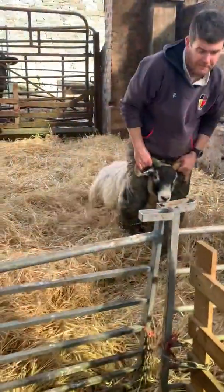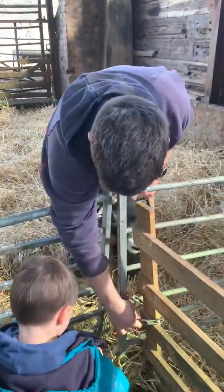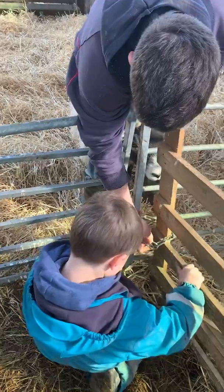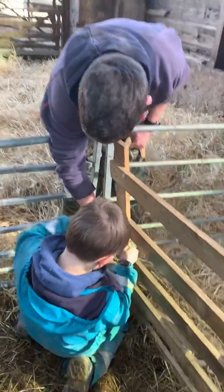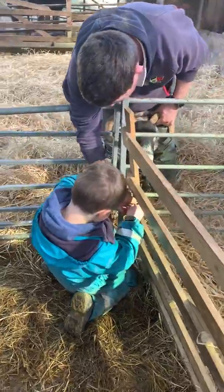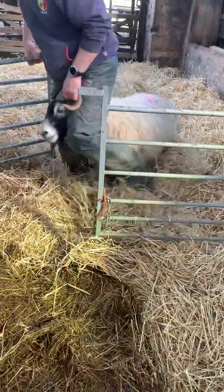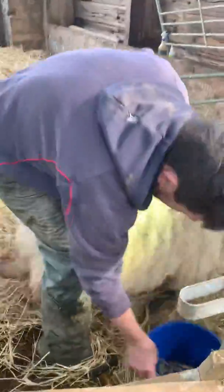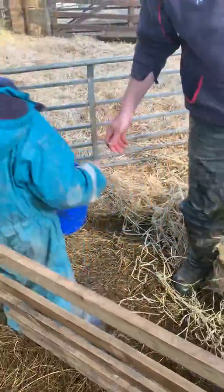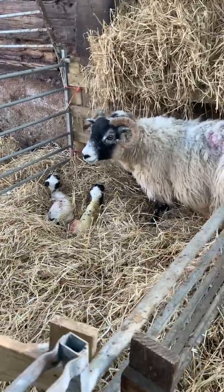And the gate? Oh, leave that gate open, guys. There we go - there she is with her lambs.